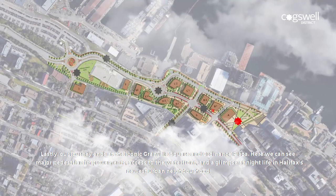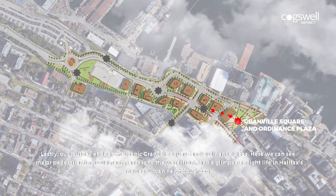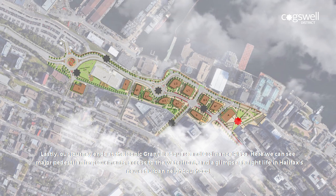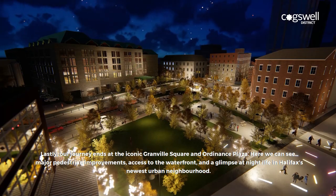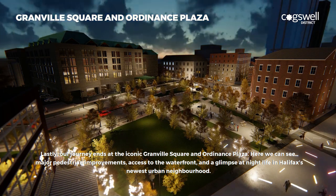Lastly, our journey ends at the iconic Granville Square and Ordnance Plaza. Here we can see major pedestrian improvements, access to the waterfront, and a glimpse at nightlife in Halifax's newest urban neighborhood.